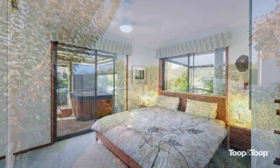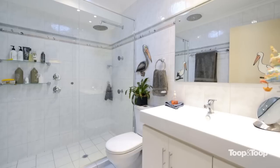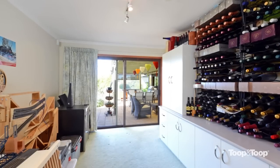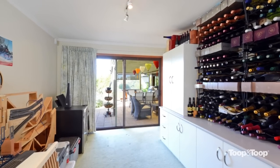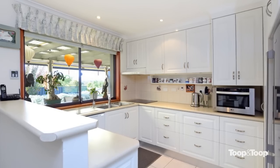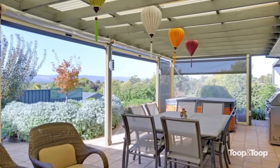The home is absolutely gorgeous, with some amazing updates over the years. It's four bedrooms, the bathroom has been redone, and you have a rumpus room which is also a new addition. The kitchen's been fully renovated — there's really nothing to do in this one at all, just an amazing home to move into and enjoy.